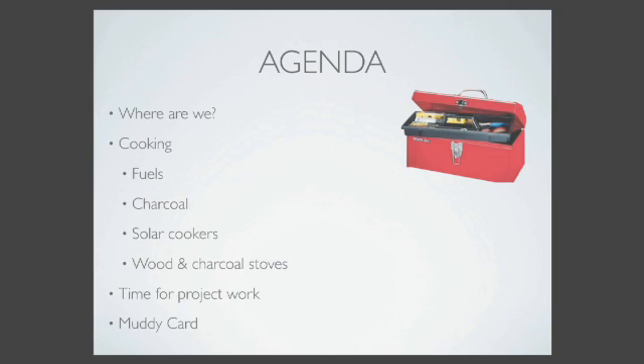We did the labs in reverse. Charcoal - we did the lab on Wednesday. And even though it's warmer today, I think the rain would have made it even less pleasant. So I think that was the right call. We'll go through that a little bit more.